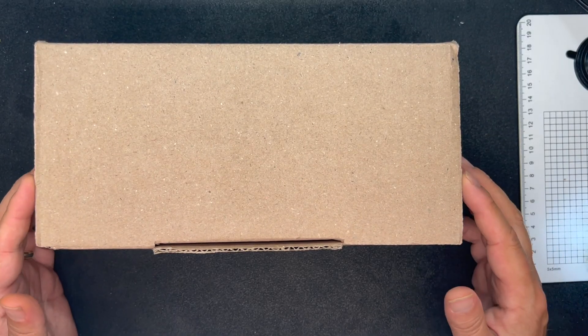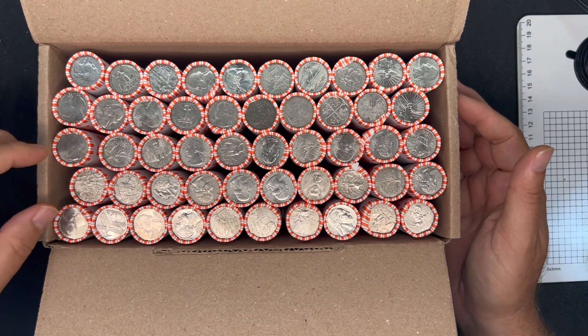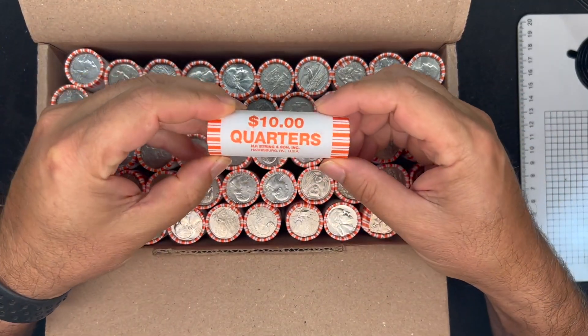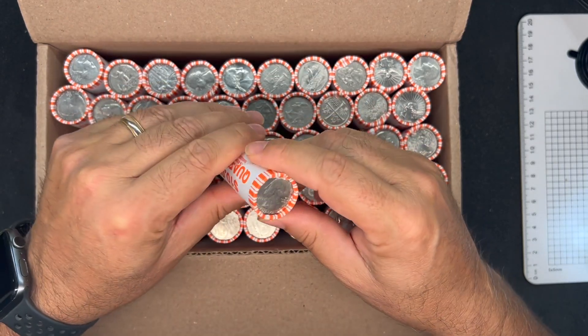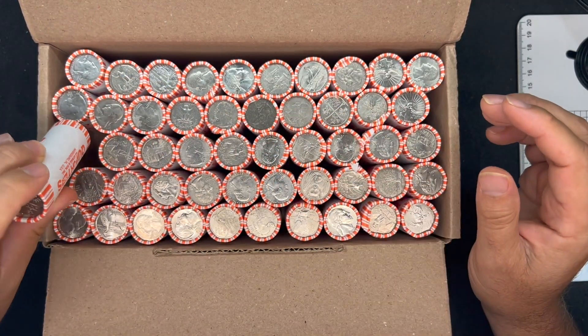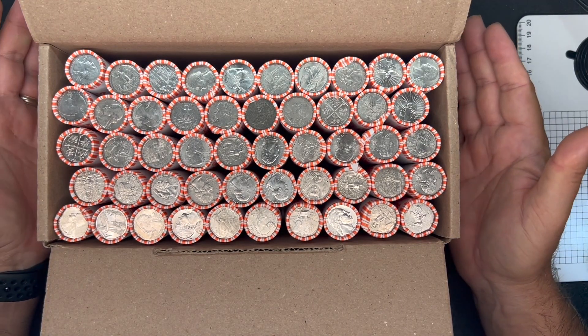What's up, YouTube? Georgia Silver Hunter back, and today we will be hunting a full $500 box of the String and Sun quarters that I just picked up from one of my local Wells Fargo. This particular branch seems to get these String and Sun rolls more than they get Loomis, which makes me really happy.